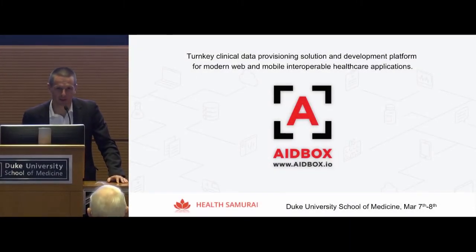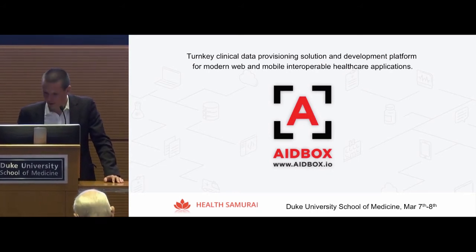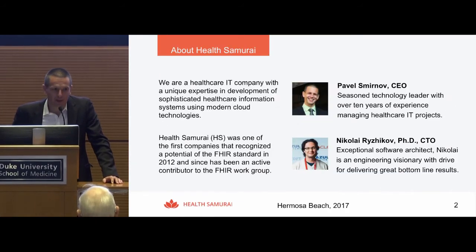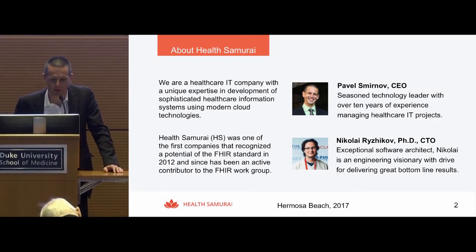I'm going to tell you what we're doing with FHIR and a little bit about my company, Health Samurai. We've been developing solutions for healthcare for more than a decade. In particular, we have developed a cloud and patient EHR which we deployed into three hospitals in California.